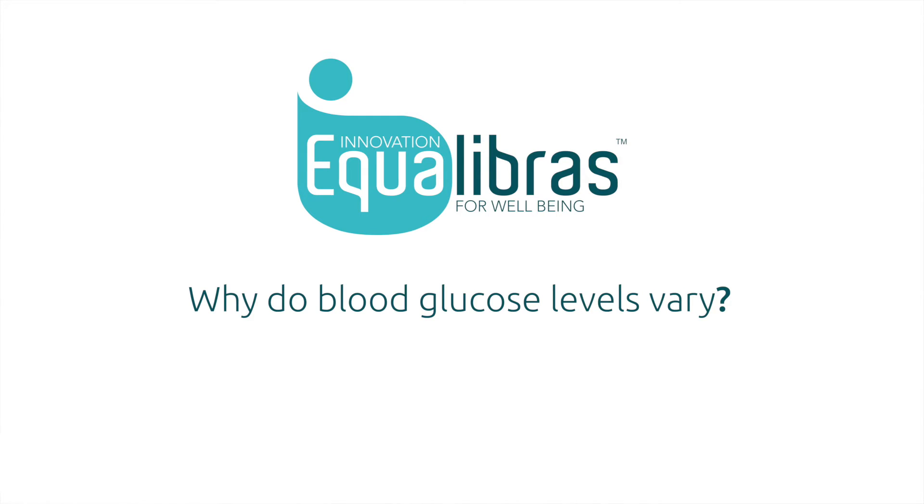Blood glucose levels will vary depending on what diet you've had, what medication you've had, or exercise. All these can affect the blood glucose levels.